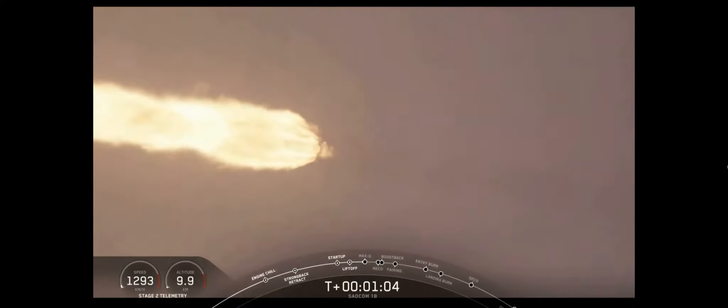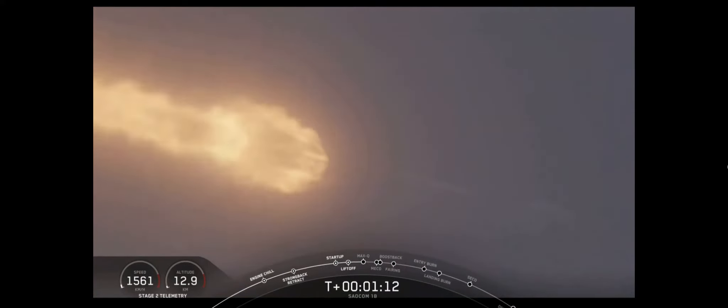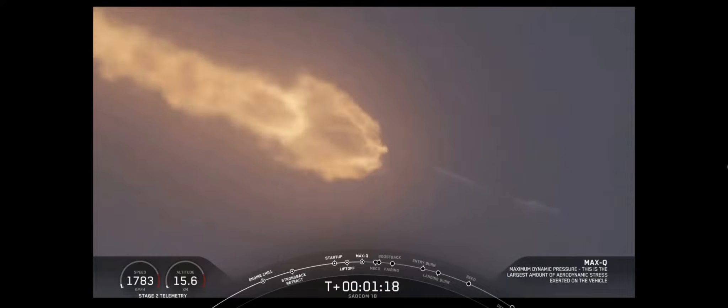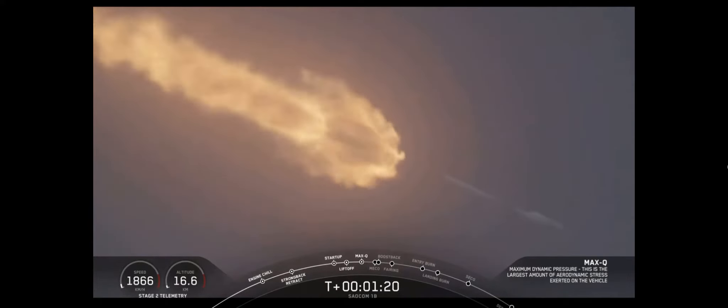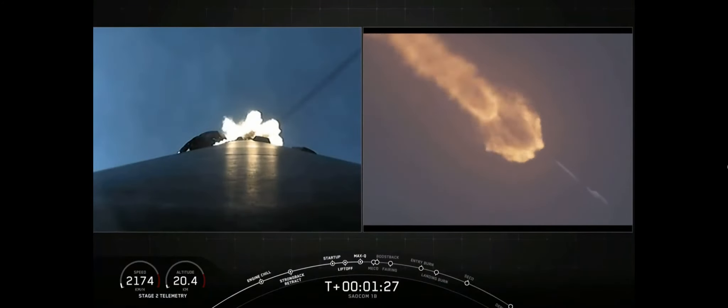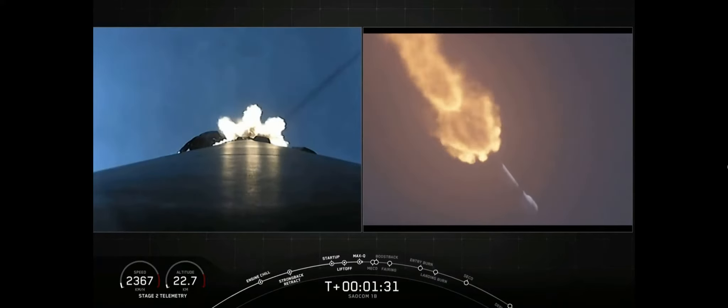Vehicle is supersonic. Vehicle has reached maximum aerodynamic pressure — we've reached max Q. At this point, the loads on the vehicle become less and less as the atmosphere gets thinner, and we're now able to throttle those Merlin engines back up. At its maximum power, like right now, the vehicle consumes more than 700 gallons of fuel per second.